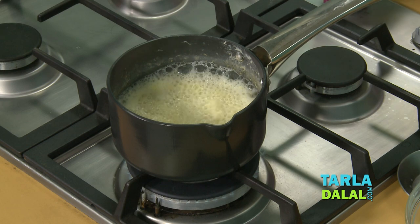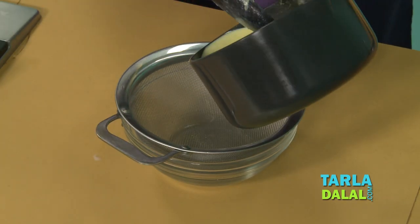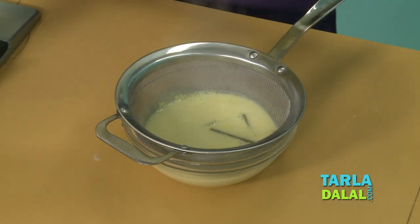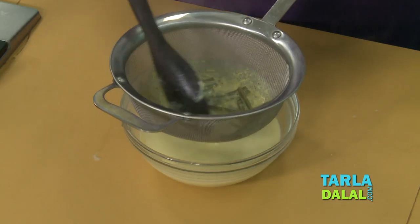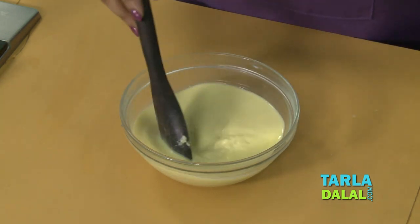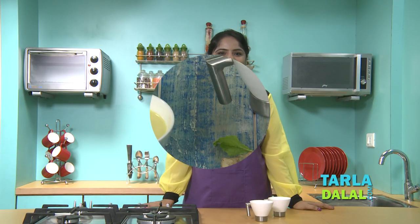Since I've added turmeric powder, we'll allow it to simmer for 1 more minute. Now we'll switch off the flame, strain the mixture, and our milk will be ready. Serve it hot — I'm sure you'll enjoy it during cold or rainy days.